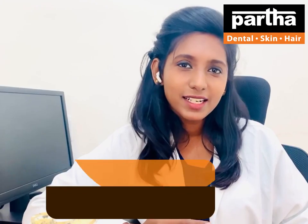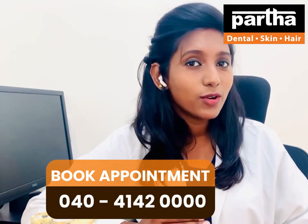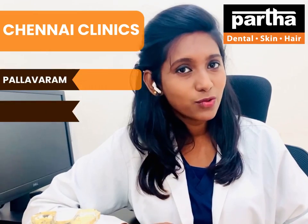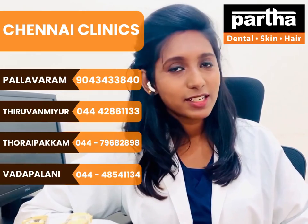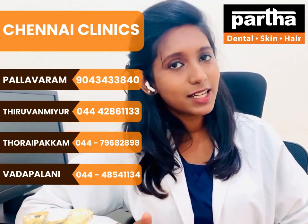With orthodontic treatments, you will have to wait for a longer period of time for your treatment results. If you have a spacing issue, you will have to use orthodontic treatment — clear braces, metal braces, ceramic braces, etc.